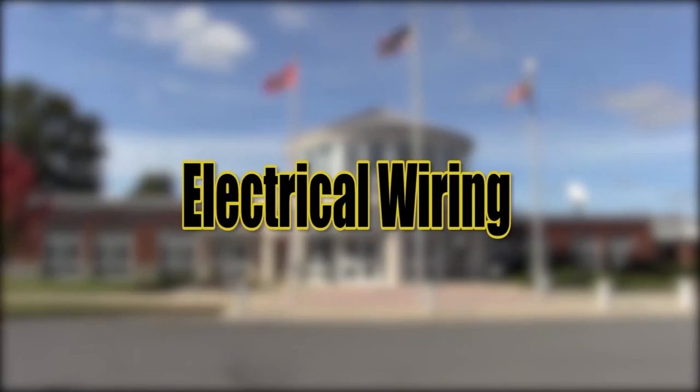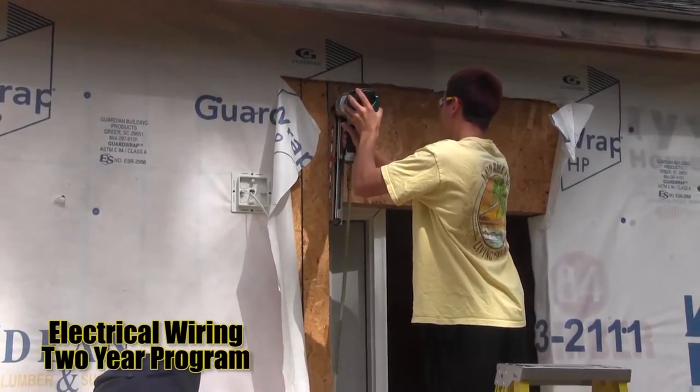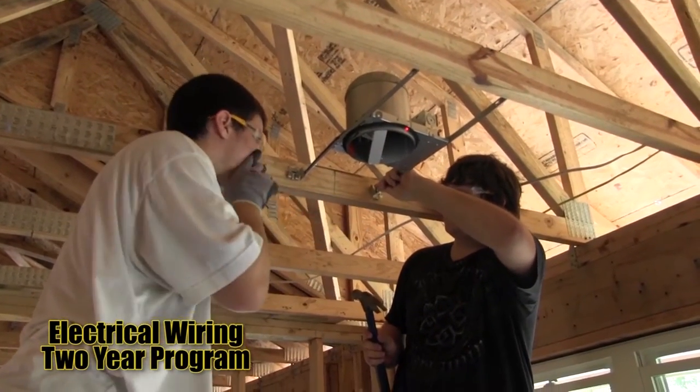Electrical Wiring — students who take this course will learn about simple circuits used in everyday homes and buildings. They will acquire basic knowledge of electrical theory and general electrical safety.